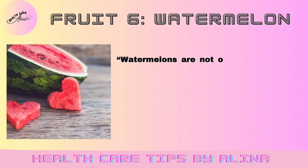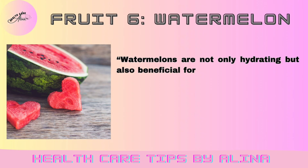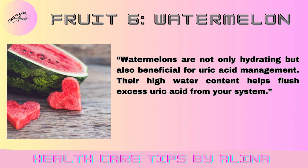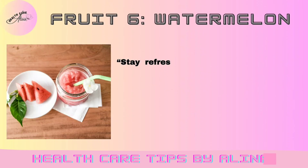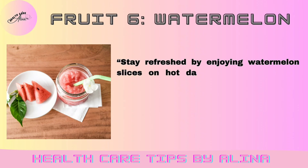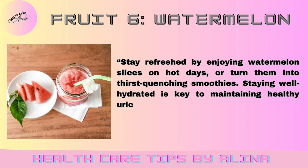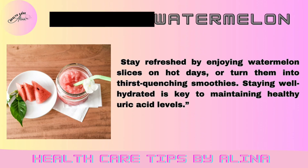Fruit 6: Watermelon. Watermelons are not only hydrating but also beneficial for uric acid management. Their high water content helps flush excess uric acid from your system. Stay refreshed by enjoying watermelon slices on hot days, or turn them into thirst-quenching smoothies. Staying well hydrated is key to maintaining healthy uric acid levels.